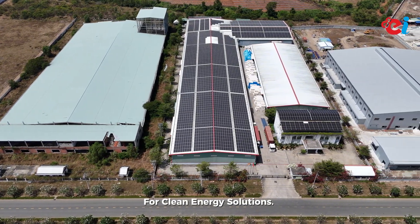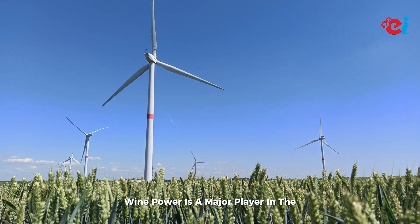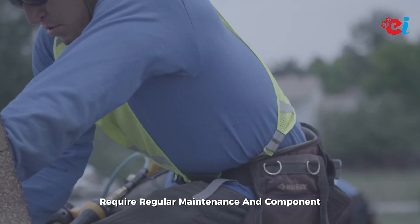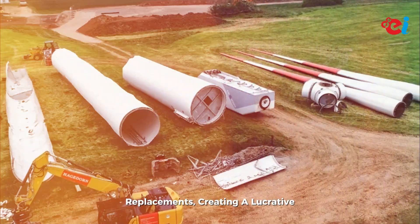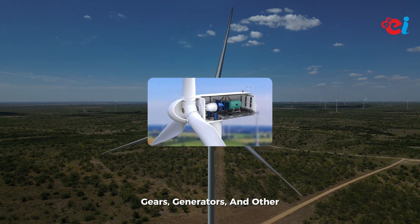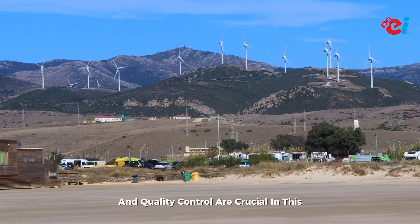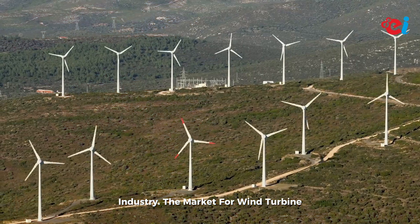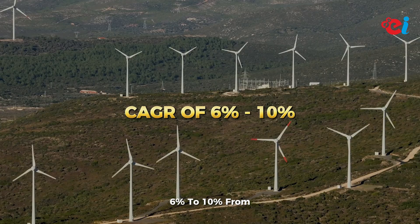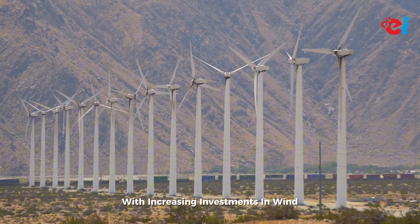Number two: wind turbine components manufacturing. Wind power is a major player in the renewable energy sector. Wind turbines require regular maintenance and component replacements, creating a lucrative opportunity for manufacturing blades, gears, generators, and other essential parts. Precision engineering and quality control are crucial in this industry. The market for wind turbine components is projected to grow at an estimated CAGR of 6 to 10 percent from 2025 to 2030, with increasing investments in wind energy projects globally.